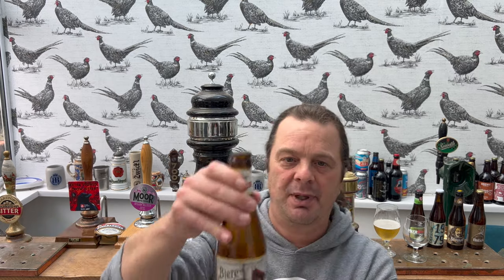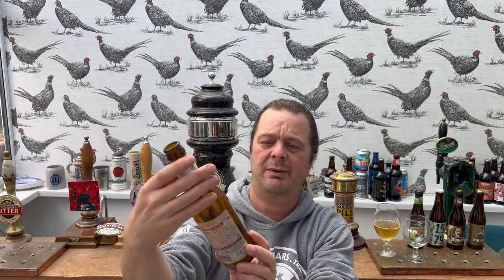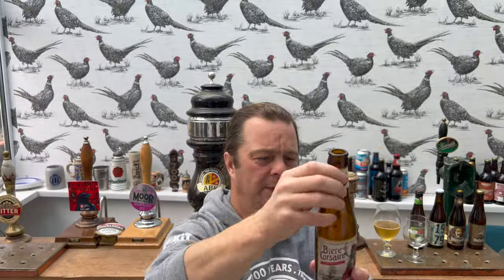I like that kind of pirate theme as well. There's lots of pirate-themed stuff in Belgium — I would love to know why. Maybe they were a maritime nation, but they're landlocked, aren't they? I'm pretty sure Belgium is a landlocked country. But whenever you see a lot of maritime stuff going on in Belgian beer, I'd love to know, historically, why there's so much pirate stuff going on.